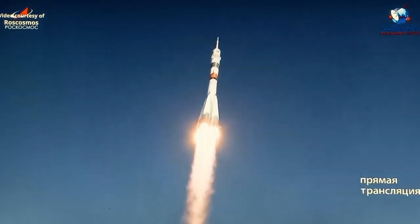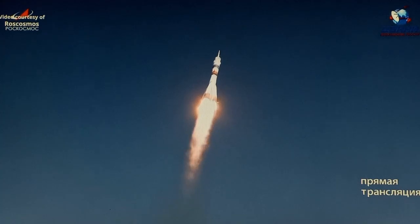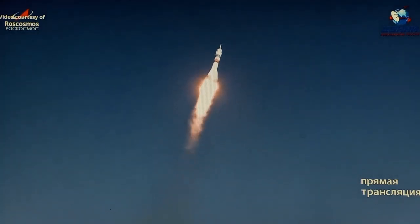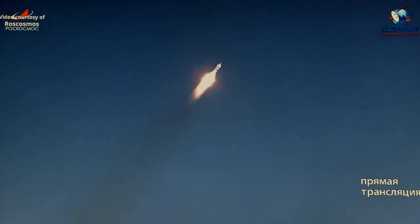The Soyuz spacecraft now arcing out to the northeast, heading for an orbit 51.6 degrees inclined to the International Space Station for a rendezvous and docking early Saturday morning. First stage engines performing nominally according to the blockhouse in Baikonur. 44 seconds into the flight. Good roll pitch and yaw program.